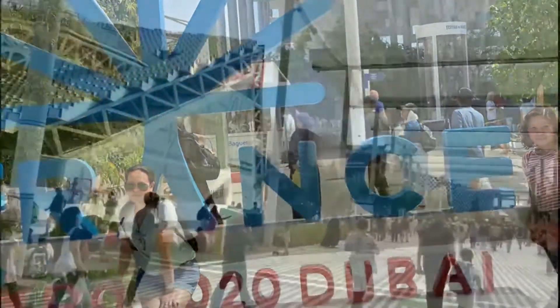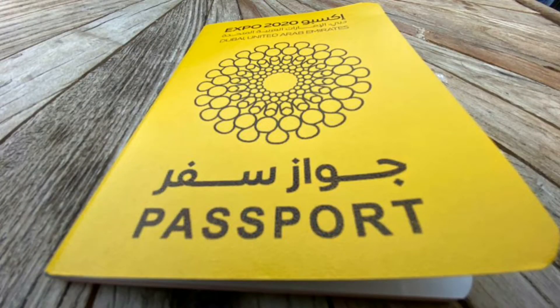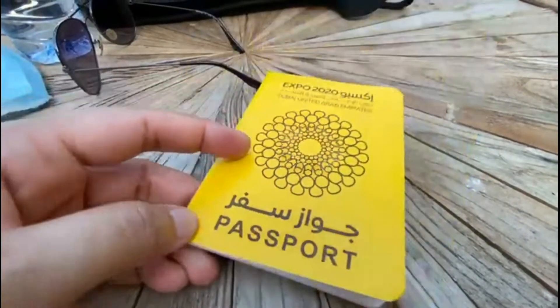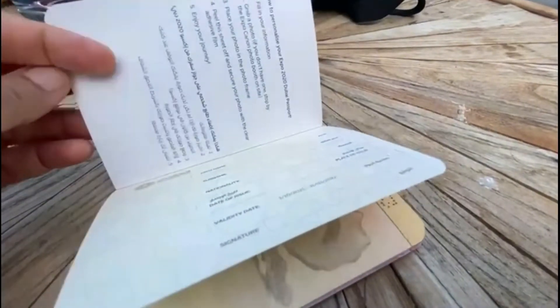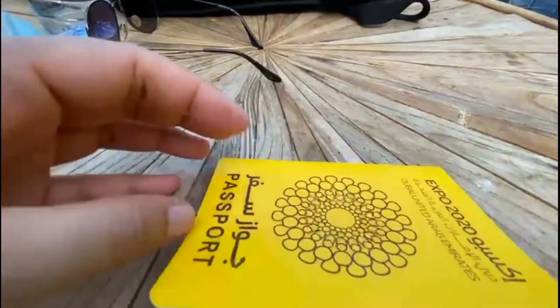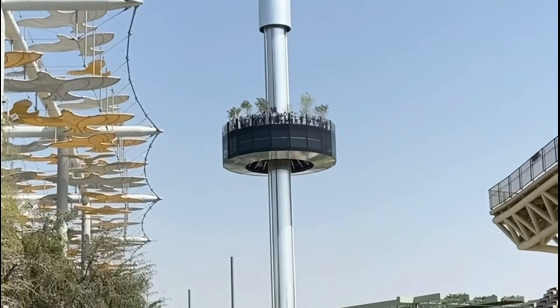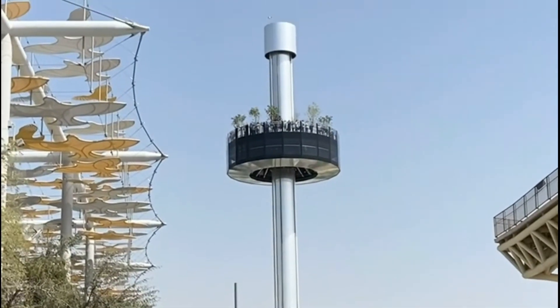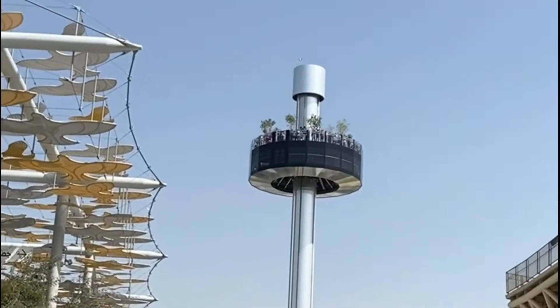After entering the expo, we can take this cute yellow color passport, and when we visit a country's pavilion, we will get a stamp of that country's pavilion. And this is the garden in the sky, which goes very high, from where we can see the entire expo. So let's check out the entire expo view.